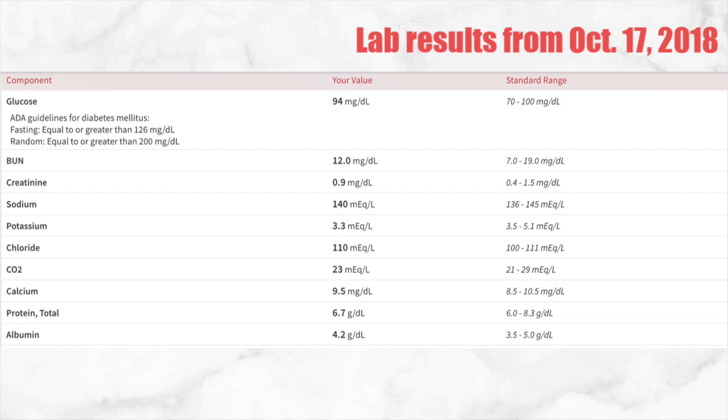Here I have my lab results from October 17, 2018 — my most recent ones. As you guys can see my blood work looks a lot more normal. My glucose was 94, which is close to 100 but not alarming. My BUN was 12, dropped down a lot compared to the 44 before. And my creatinine is now 0.9. My labs have changed dramatically and I'm really grateful, because dealing with kidney disease and being on dialysis was horrific. I'm now very thankful that I have a transplant.